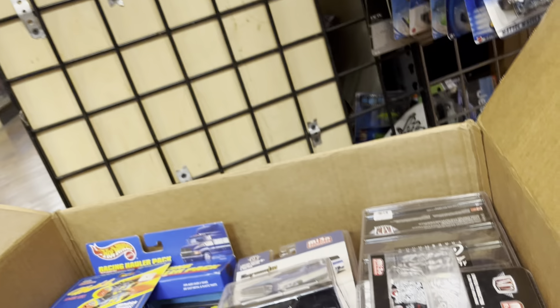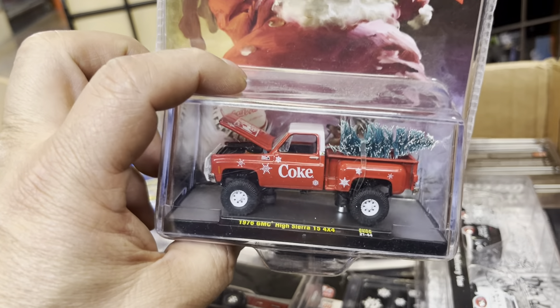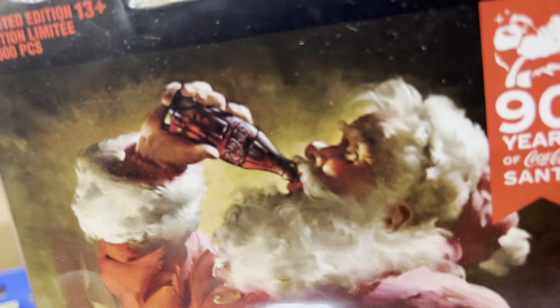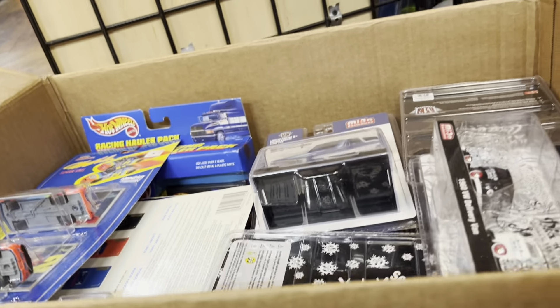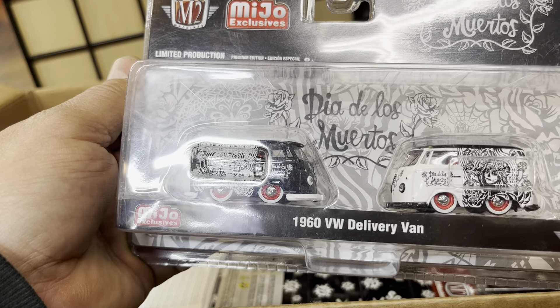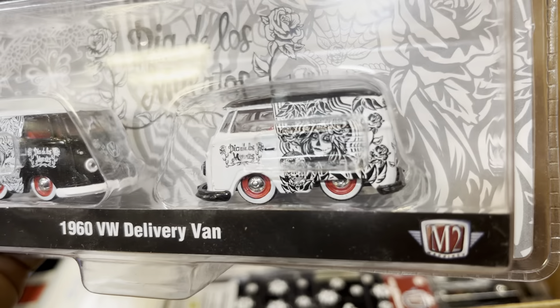Let's see — oh, this is a Christmas Coca-Cola GMC Truck Sierra with a Christmas tree on it. And Santa — okay, just set that aside right now. All right, here we are — Nissan trailer, that's cool for your GTRs, guys. Oh, this is cool — Dia de Muertos 1960 works on the riverbank. Nice color, look at that.